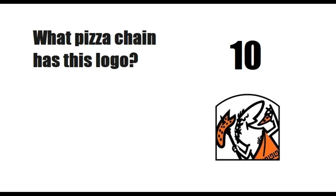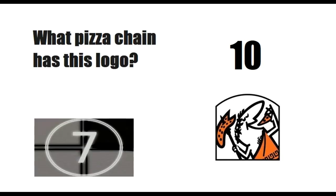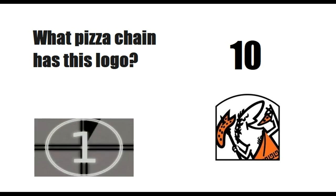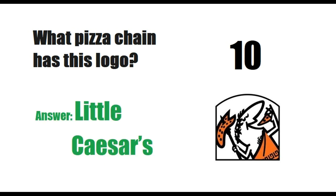Moving on to the 10th logo. What pizza chain has this logo? Answer is Little Caesars.